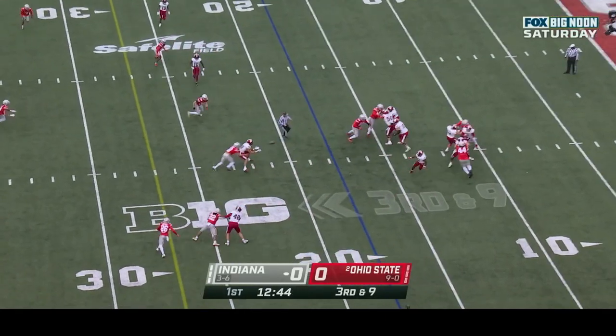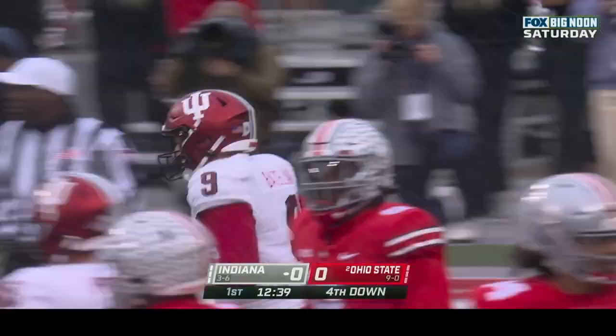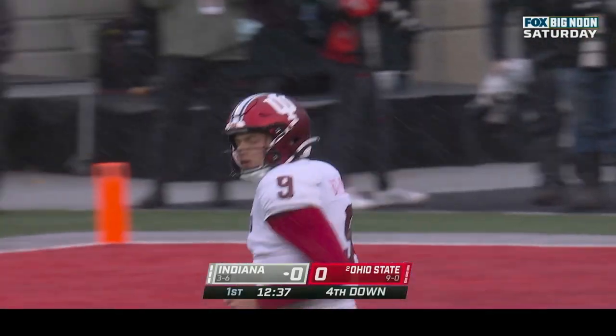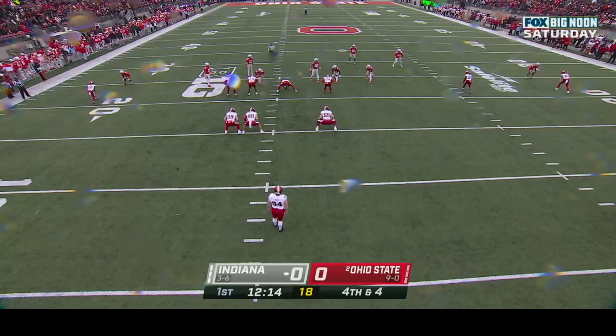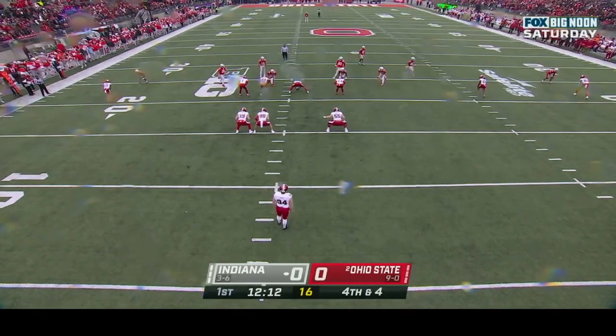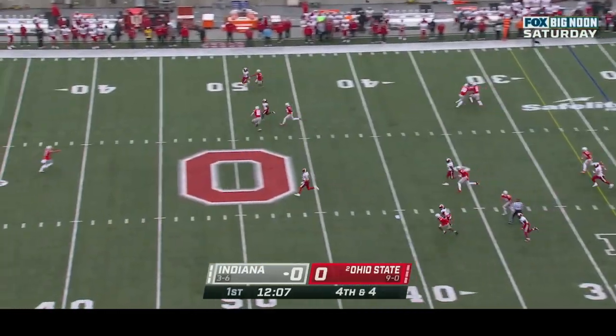Here's Bays-lack to throw it underneath, caught by AJ Barner — not enough for the first down, he gains five on third and nine. Indiana will have to punt it away. I don't know if there is an assistant coach in America that has done more in one year than Jim Knowles.